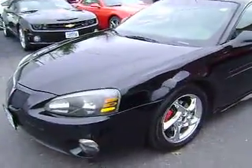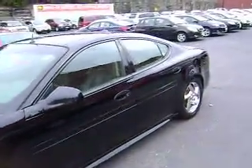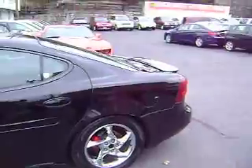It doesn't have any real big dings, dents, scratches, or anything like that — nothing that you wouldn't expect on it. We're at 166,270 miles, but obviously it was very well maintained.